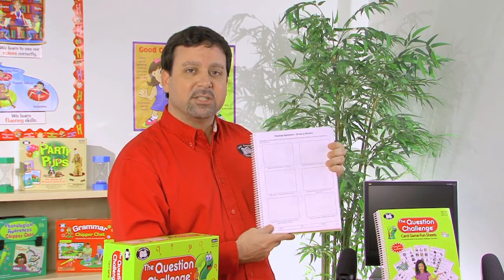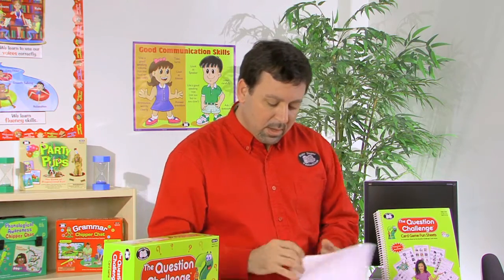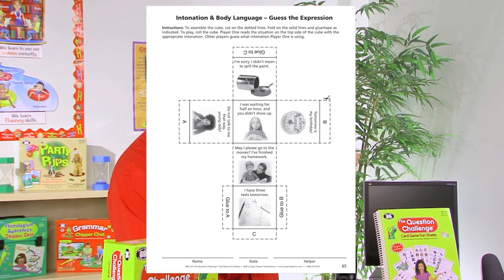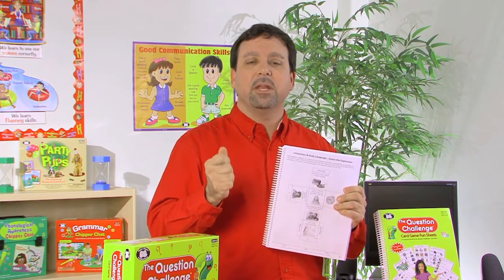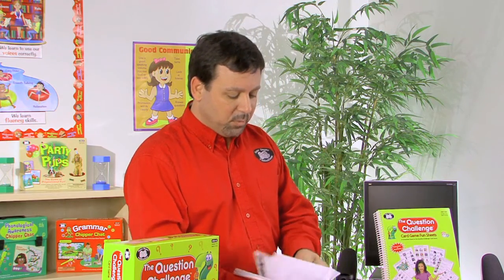We also have activities such as learning to listen to the prompt. Here, we'll have students draw a picture in each box that goes with the statement below it and give their opinion for each statement. Other activities include making a cube — we assemble the cube and cut on the dotted lines, then fold the lines. Player one will read the situation on the top side of the cube with the appropriate intonation, and the other players guess what intonation player one is using. It's a fun hands-on activity using cutting and manipulative skills.